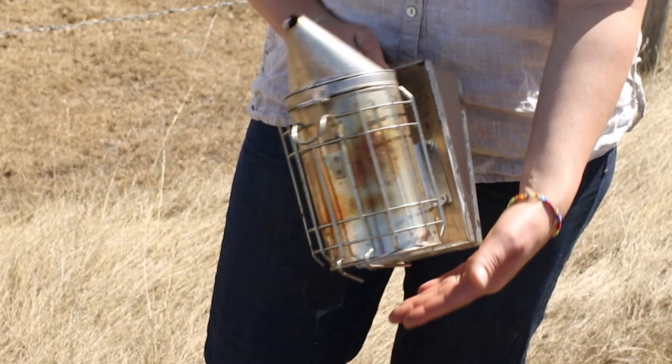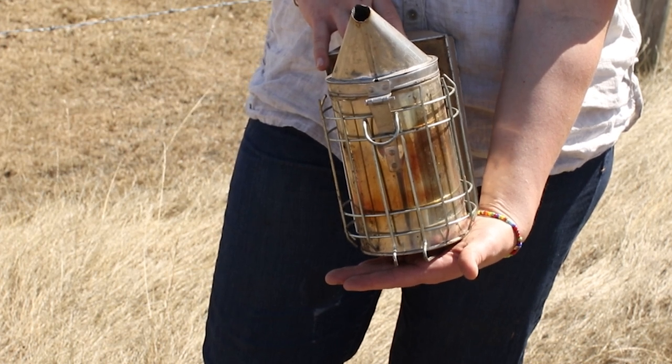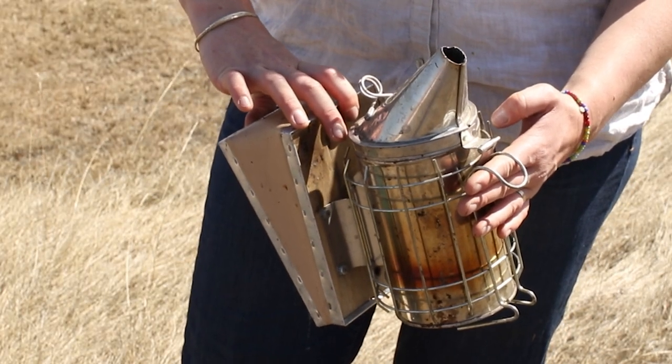Safety is paramount when choosing a smoker. Ensure the smoker's bottom chamber is raised to avoid accidental fires. As well, look for a hook to hang the smoker on the hive, allowing for precise smoke delivery.